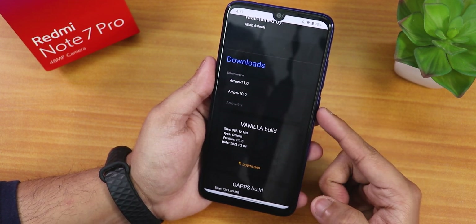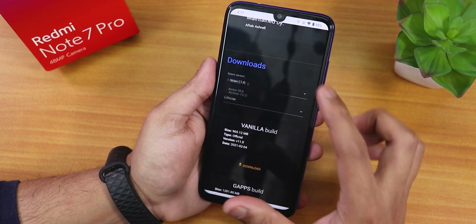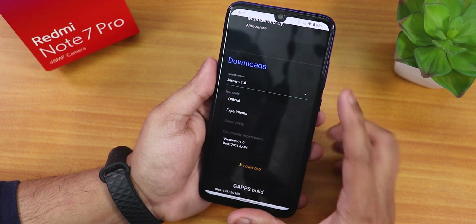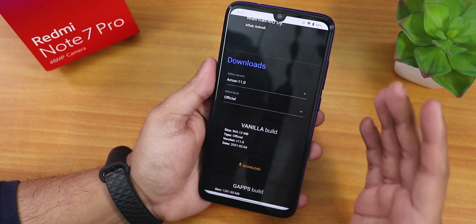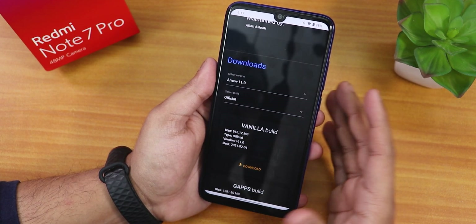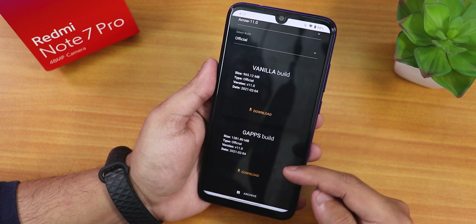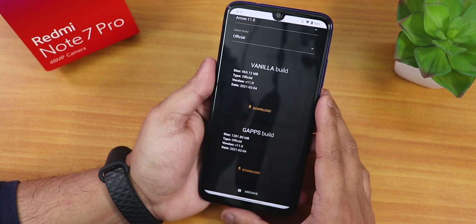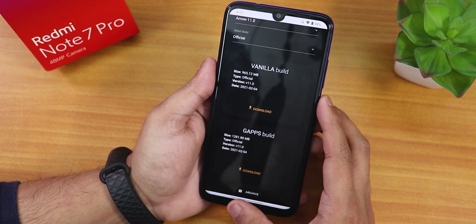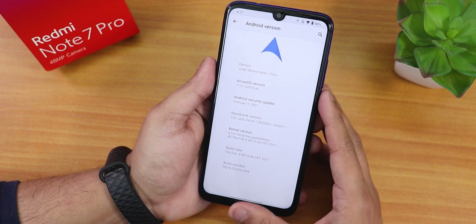Aero OS version 11 is based on Android 11 and version 10 is based on Android 10. You can choose the build kind here - I have selected the official nightly build. There are two separate builds: one is vanilla and one includes GApps. I have flashed the GApps-included version.